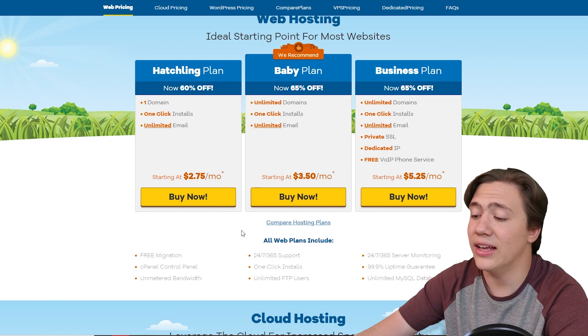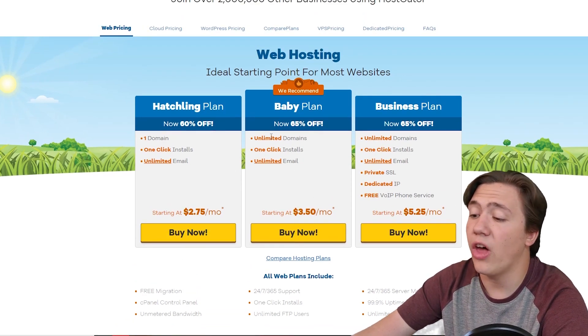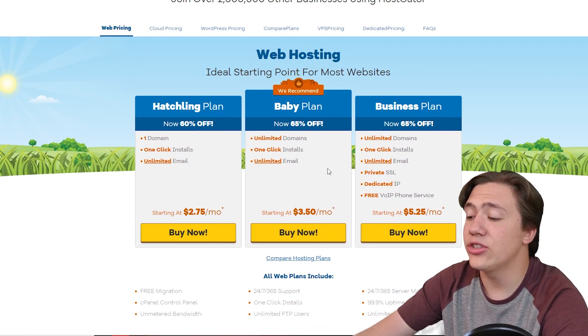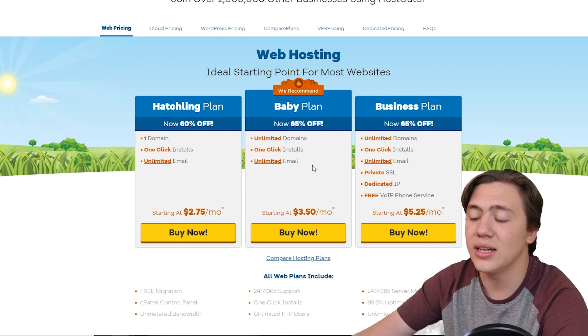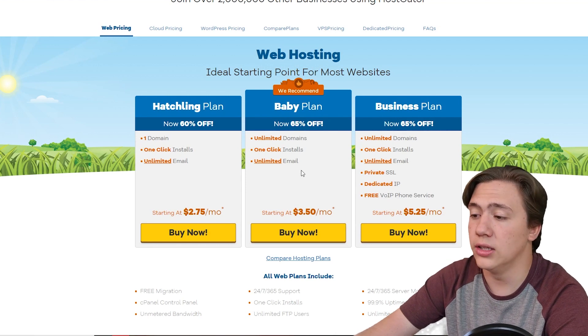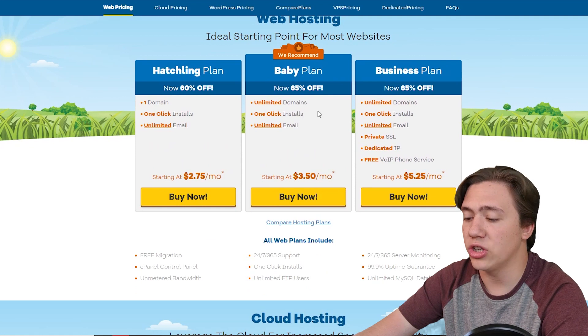All of those features come with every plan. Moving on to the Baby plan, it's $3.50 a month with unlimited domains, one-click installs, and unlimited emails. That's really nice because for just a little extra you can get unlimited domains, so if you're looking to host a lot of different websites on your web hosting, you can do that just by upgrading.